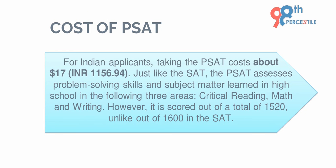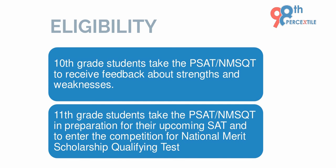For Indian applicants, taking the PSAT costs about $17. Any 10th grade student can take the PSAT to receive feedback about their strengths and weaknesses, and 11th grade students can take this exam to prepare for the upcoming SAT and to enter the competition for the National Merit Scholarship Qualifying Exam.